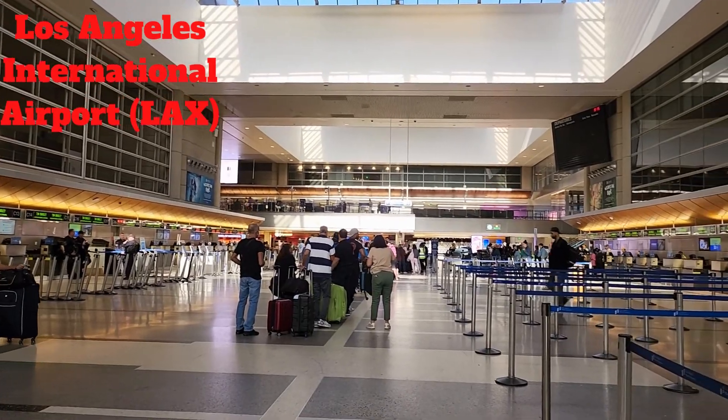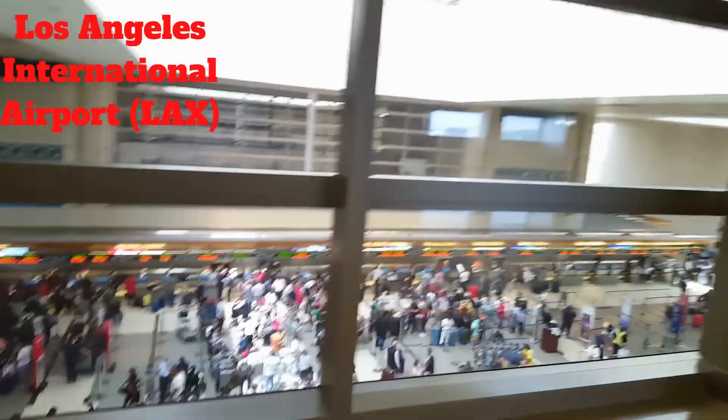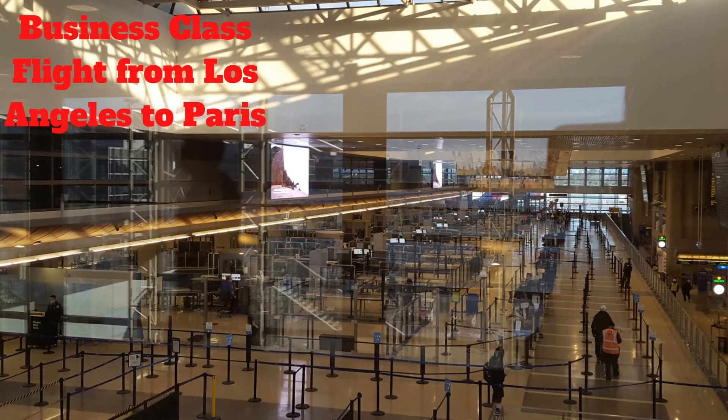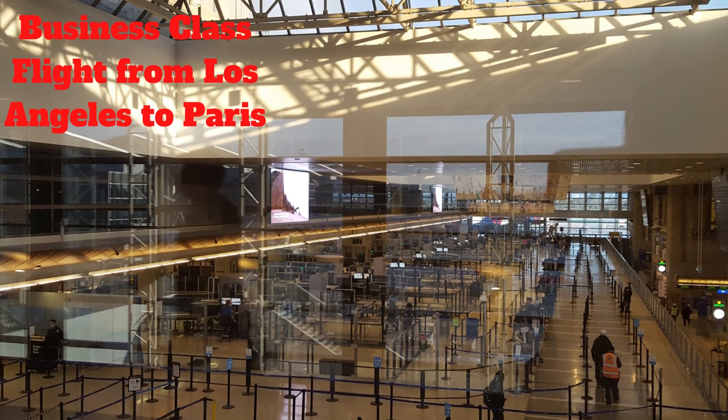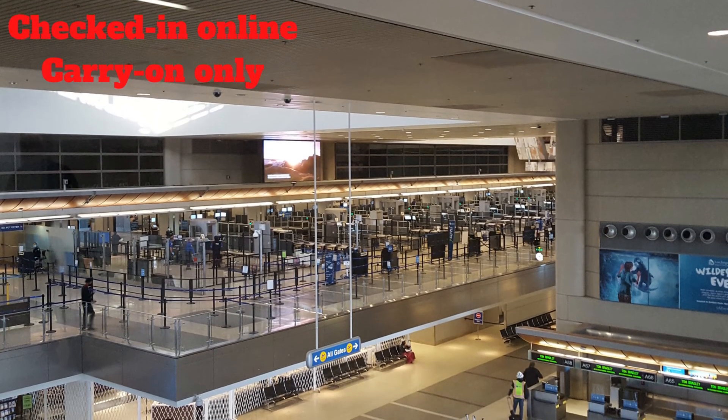We flew with Air Tahiti Nui, a French Polynesian airline company, for the first time. Our business class flight was from Los Angeles to Paris. We checked in online from home and had carry-on only.